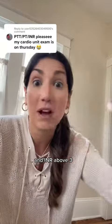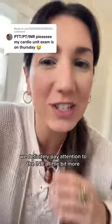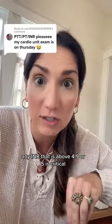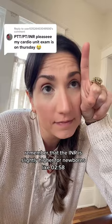An INR above 3, even when you're on Coumadin, means your blood is actually too thin — you're at risk for bleeding. We definitely pay attention to the INR a little bit more. Any INR that is above 4.9 or 5 is critical. Remember that the INR is slightly higher for newborns, like 2 to 3.